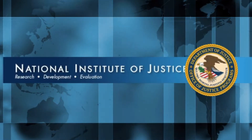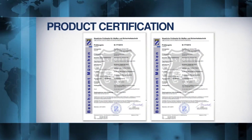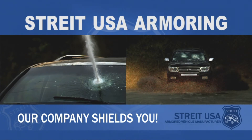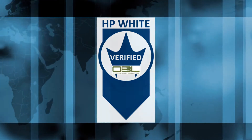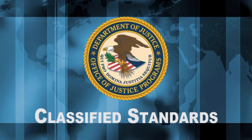This includes the popular United States National Institute of Justice's Level 3 and Level 4 ratings, and the European BR6 and BR7 standards. Straight USA's armored vehicles have passed the most stringent anti-ballistic and anti-blast testing platforms in Europe and North America, including HP White Laboratory, Oregon Ballistics Laboratory, and routinely passing top-secret unspecified standards for government agencies around the world.